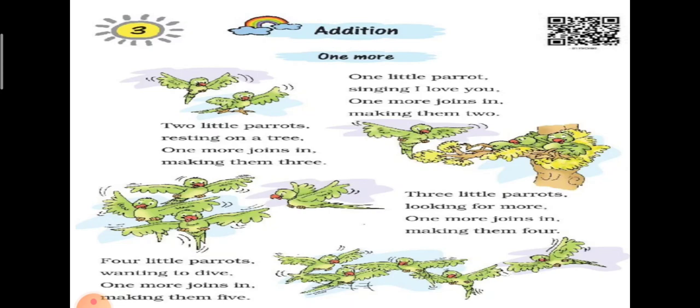2 little parrots resting on a tree. One more joins in, making them 3. दो तोते पेड़ पर आराम कर रहे थे, वहीं पे एक तोता और आ जाता है, और ये तीन तोते हो जाएंगे।